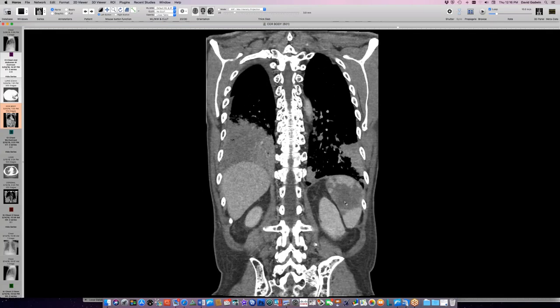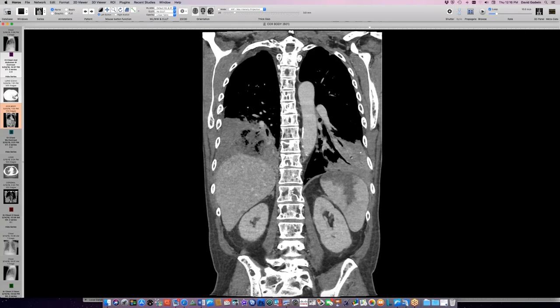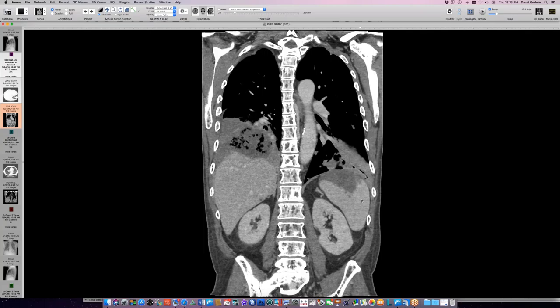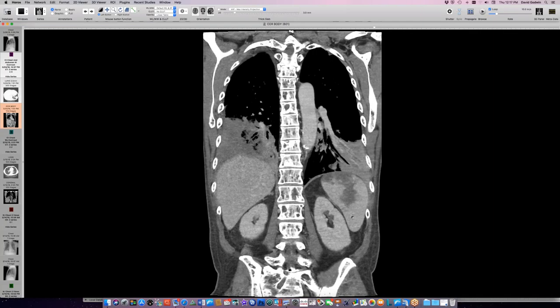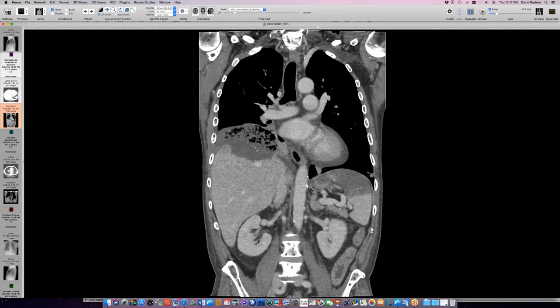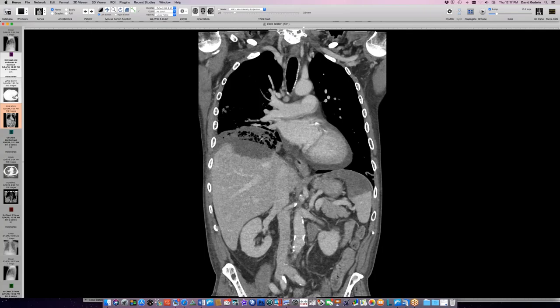There are also splenic abnormalities - likely embolic infarction rather than direct invasion, contrasting with the direct liver invasion seen on the contralateral side. The patient is on maximal antifungal coverage, has not recovered counts, and has a poor prognosis. This is a dramatic example of how Mucor doesn't respect boundaries - crossing pleura, diaphragm, and liver capsule - and is also angioinvasive, inducing infarction of lung.